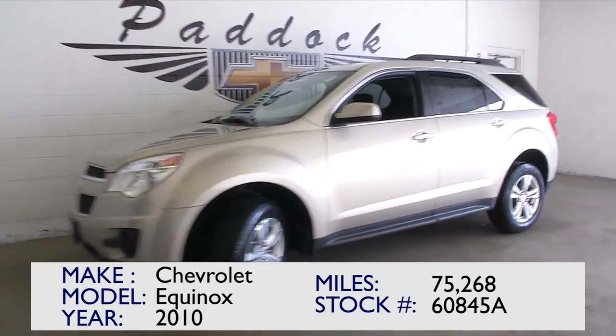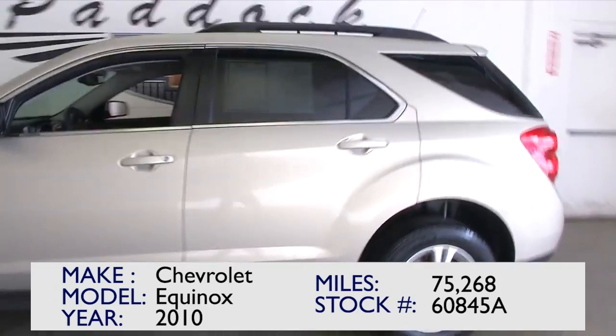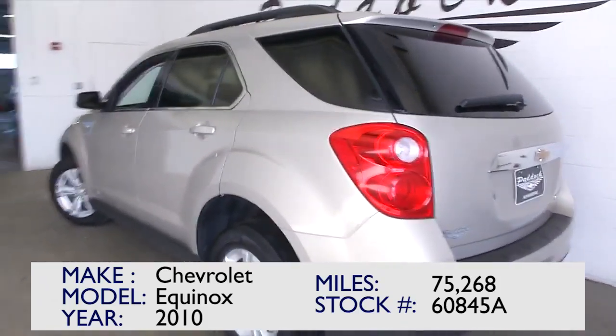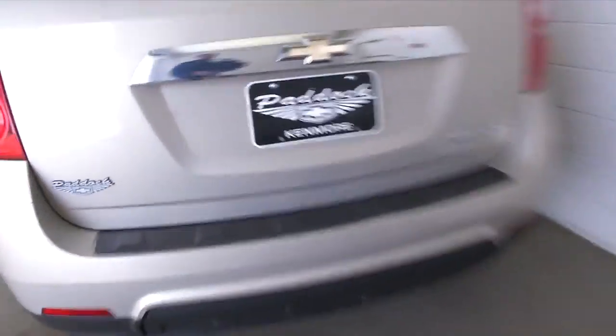This is vehicle 60845A. It's a 2010 Equinox with 75,000 miles. 75,000 may seem like a lot, but think about that — this vehicle is five years old, so that's not too many miles per year.